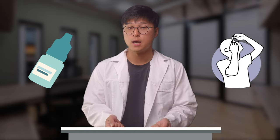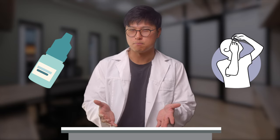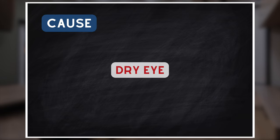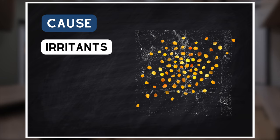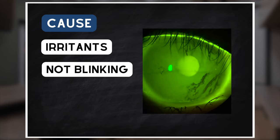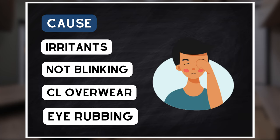It's easy for us to assume that the solution to dry eye is to simply use more eye drops. After all, if the eye is lacking moisture then surely just add some in. Not exactly, and this is why. For a person to have dry eyes in the first place there must have been something that upset the eye to begin with. The most common causes being exposure to irritants such as dust, pollen or smoke, not enough blinking when at a computer, contact lens overwear and excessive eye rubbing.